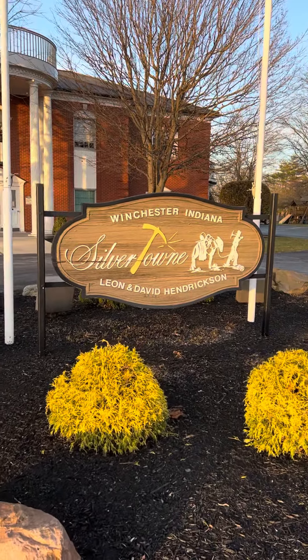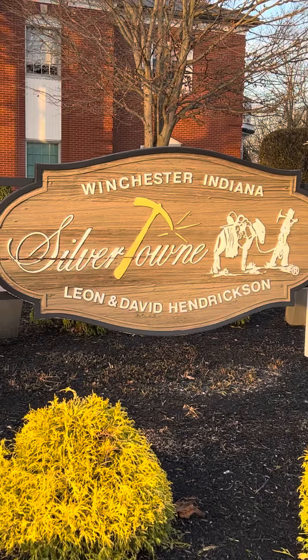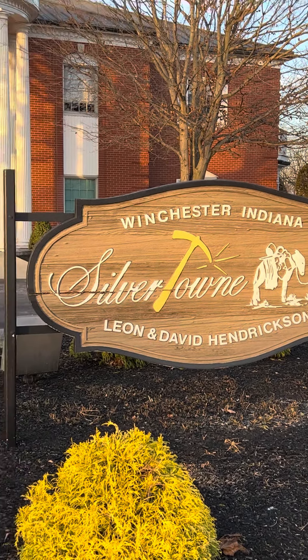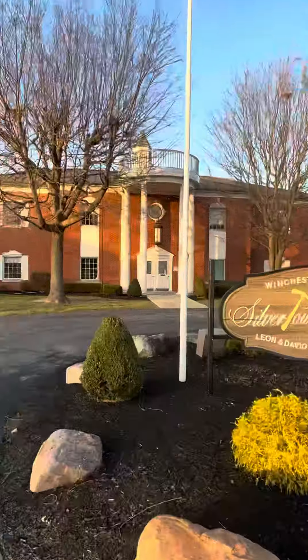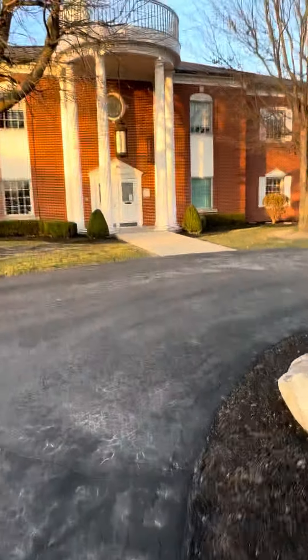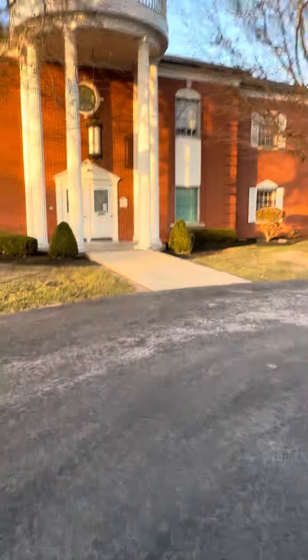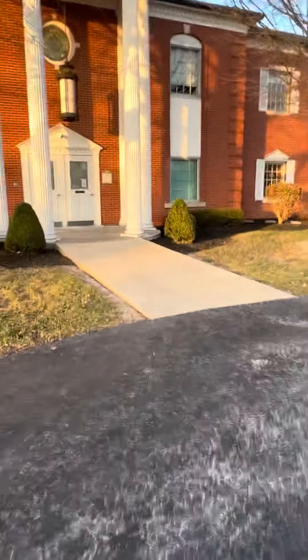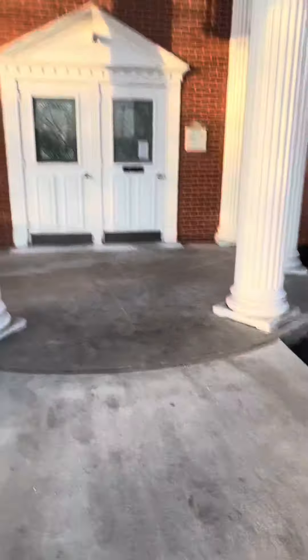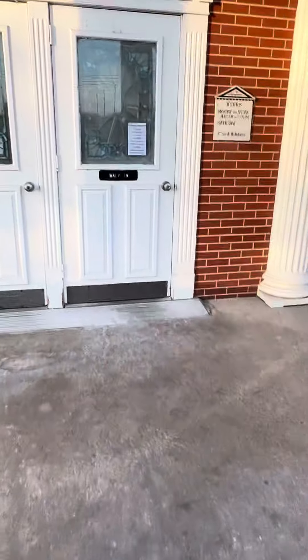Hey guys, DT with my silver squad here. Look where I'm at — Winchester, Indiana, the Silvertown Mint! I got permission to go in real quick and do a quick video of the cases, just to give you guys an idea. I'm not gonna do a whole lot of talking when I'm in there, so let's go in.